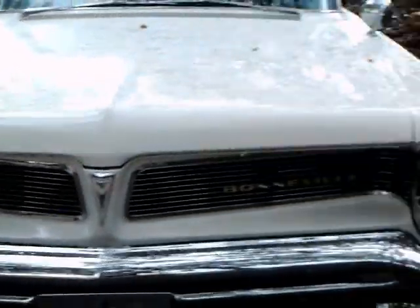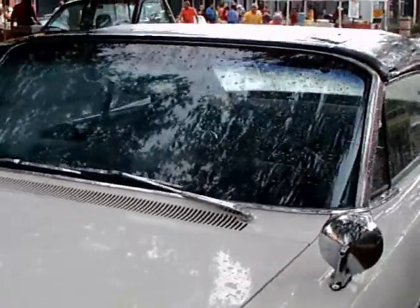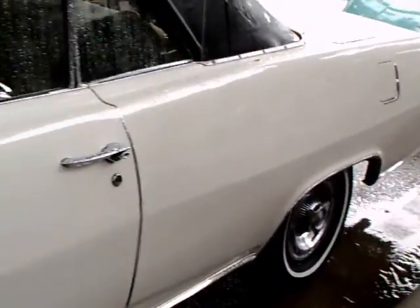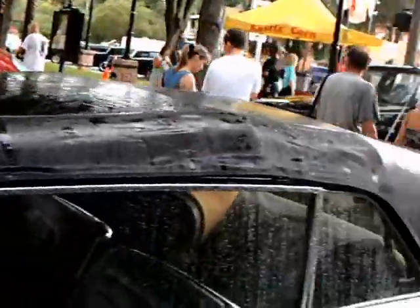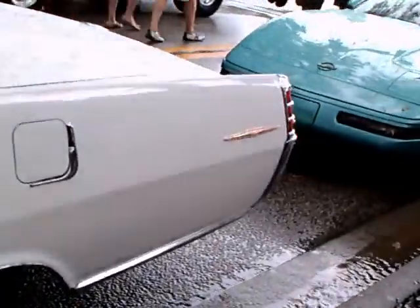This is a 1963 Pontiac Bonneville convertible. Beautiful white paint job, black top, and black interior. Really beautiful car, and I like that wide chrome strip in the fender and door areas. It just gives a proper accent to the top of the line car here.